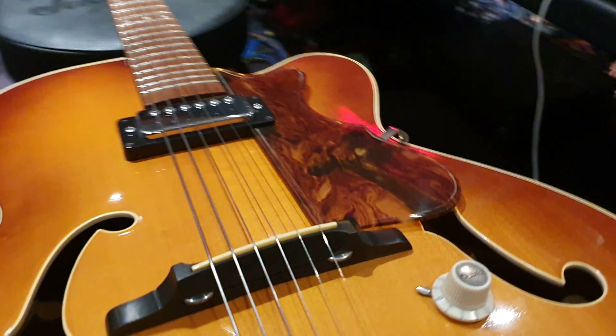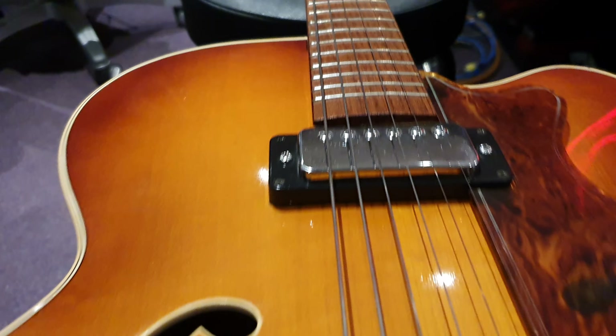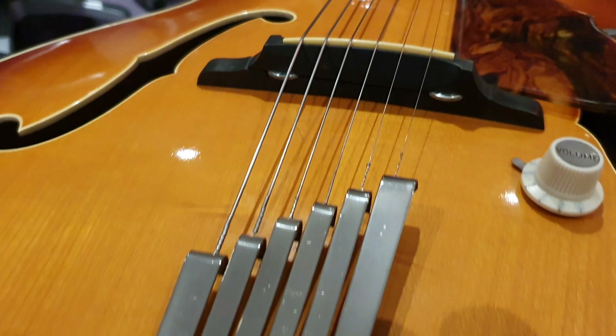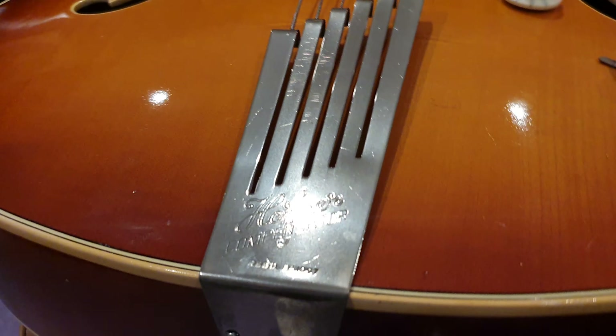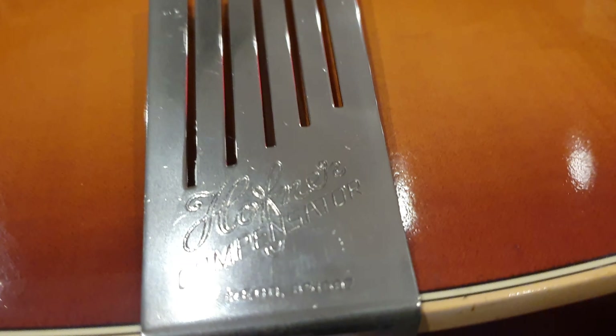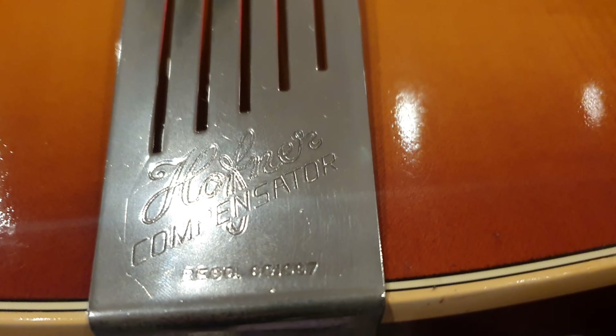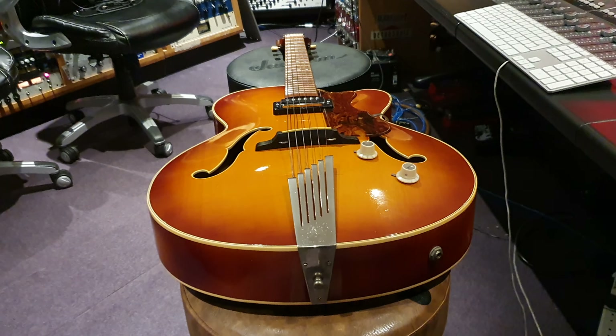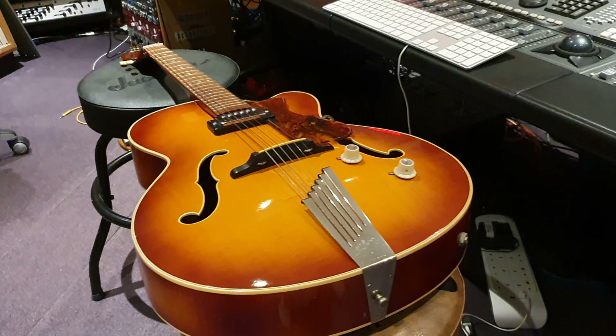I'm showing you this guitar very up close and in detail so that you know a little bit of history, get yourself some knowledge on the Hofner brand, and get to know what this model looks like up close and in person as if you were holding it in your very own hands. Just a good tool as well so that you know what a good one looks like.